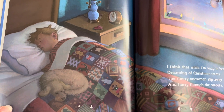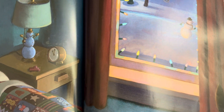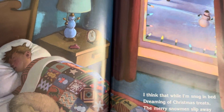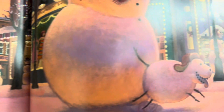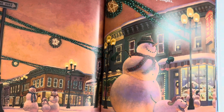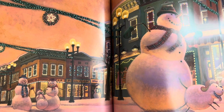I think that while I'm snug in bed, dreaming of Christmas treats, the merry snowmen slip away and hurry through the streets. They glide down snowy avenues with lamp lights all aglow. They pass by toy shop windows framed with twinkling lights, pausing for a peek or two at holiday delights.